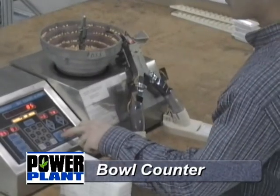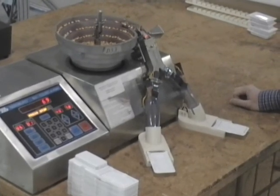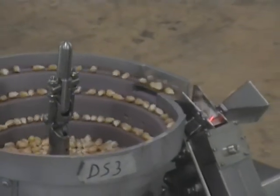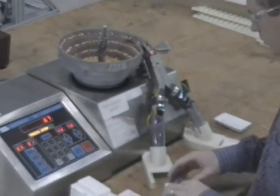Seed cartridges may be filled in a variety of ways. Bowl-type counters that are currently used to fill seed envelopes can be modified with cartridge adapters to quickly and easily accommodate the manual filling of the seed cartridges. This makes the process of switching over to the Power Plant cartridge system virtually seamless.